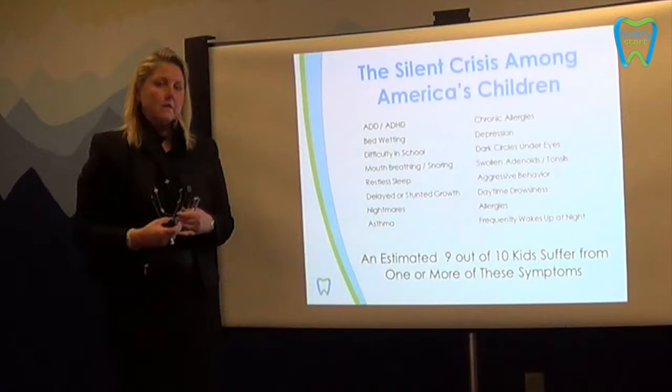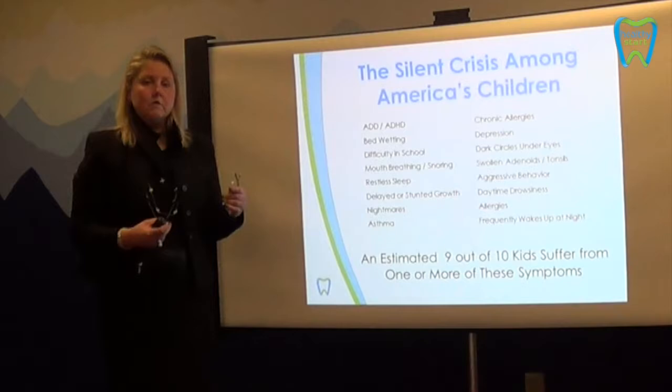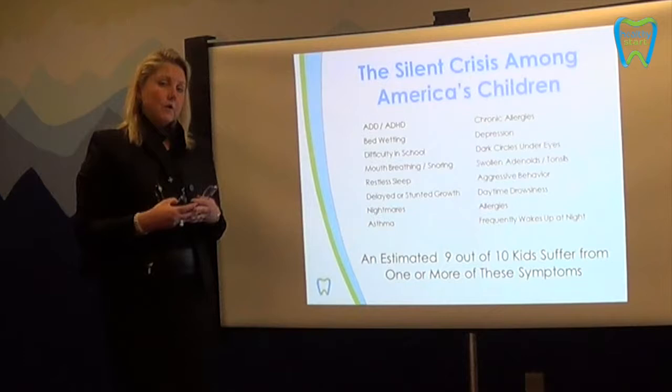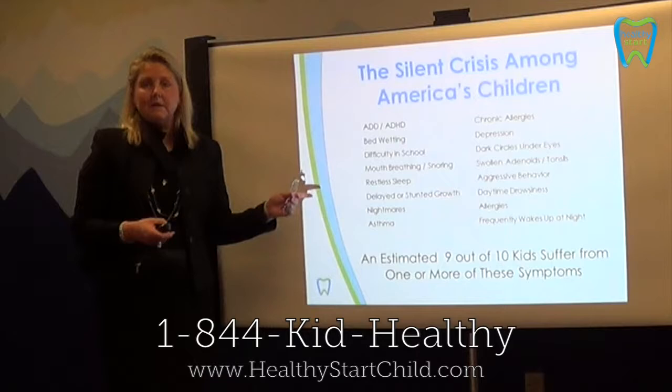But truth be told, when we look at these conditions, we can look at the root cause that affects or creates these symptoms. And it basically boils down to a compromised airway, a narrow palate, and a tongue being placed in the wrong position in the mouth. So it leads to mouth breathing instead of nasal breathing. Healthy Start is basically combining correction of a dental condition and straightening teeth, while also addressing the root cause of sleep disorder breathing in order to eliminate these symptoms.